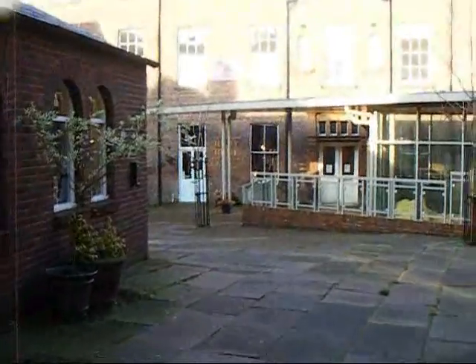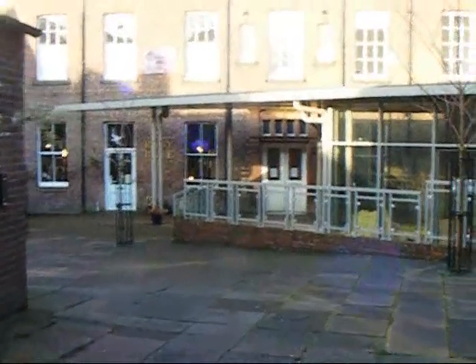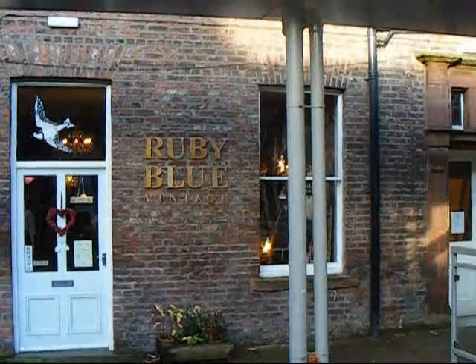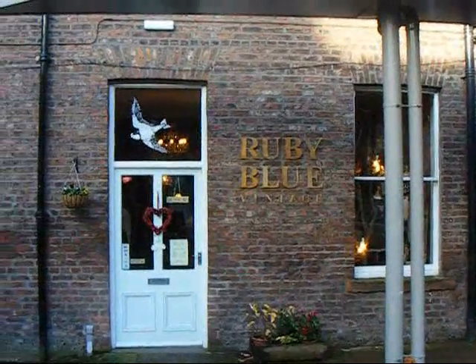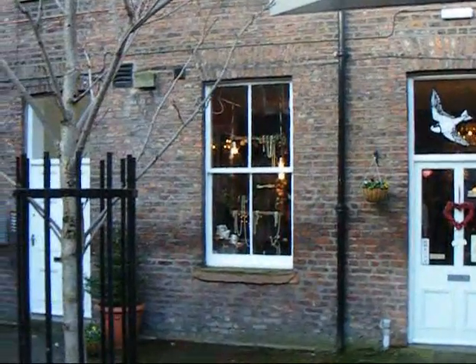Take Ruby Blue for example. The shop offers everything from fifties clothing to jewellery, vinyl records and cameras, and can turn out to be a collector's heaven. It is hidden away in Treasury Court, however, and was — well up until now I guess — a well kept secret.